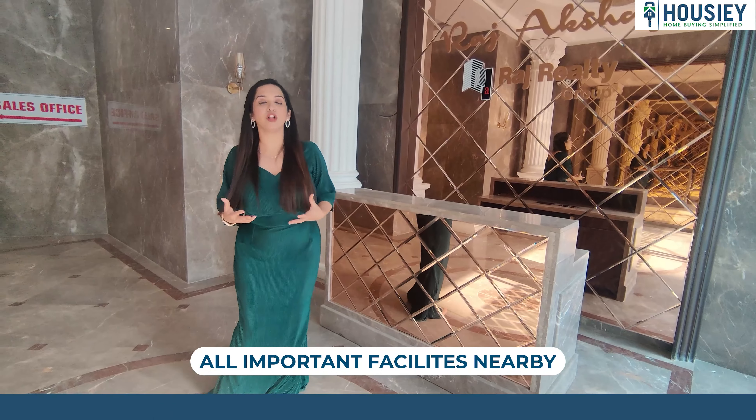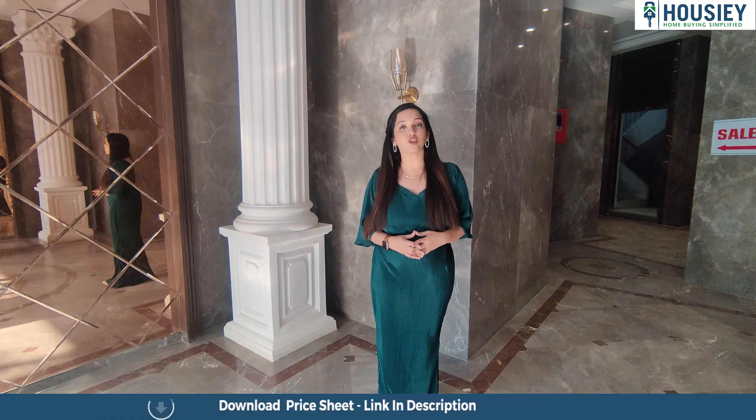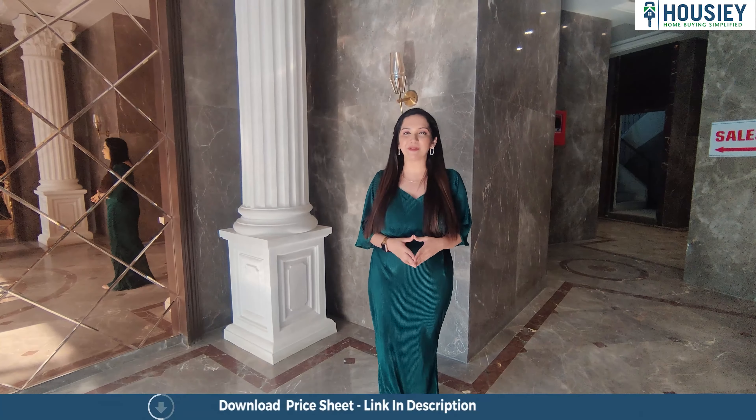This project offers great amenities like a kids' play area, swimming pool, and clubhouse. You also get games like cricket, basketball, and tennis, along with many other amenities. Now without any delay, let's go and do the 1 BHK sample flat tour of Raj Akshay.